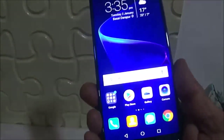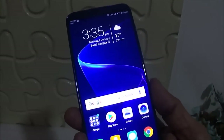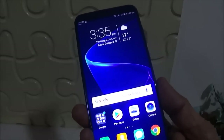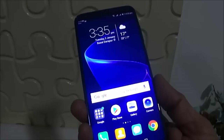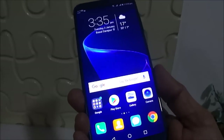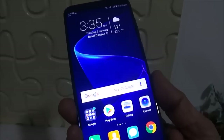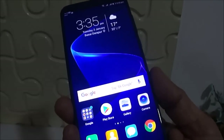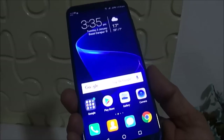Hi friends, this is Jitinder from Tech Form. This is the Huawei Honor View 10 smartphone, which is launching in two to three days in India. I have already posted my unboxing and first impression video, where I discussed its build quality. In this video, I shall be concentrating only on its artificial intelligence features.